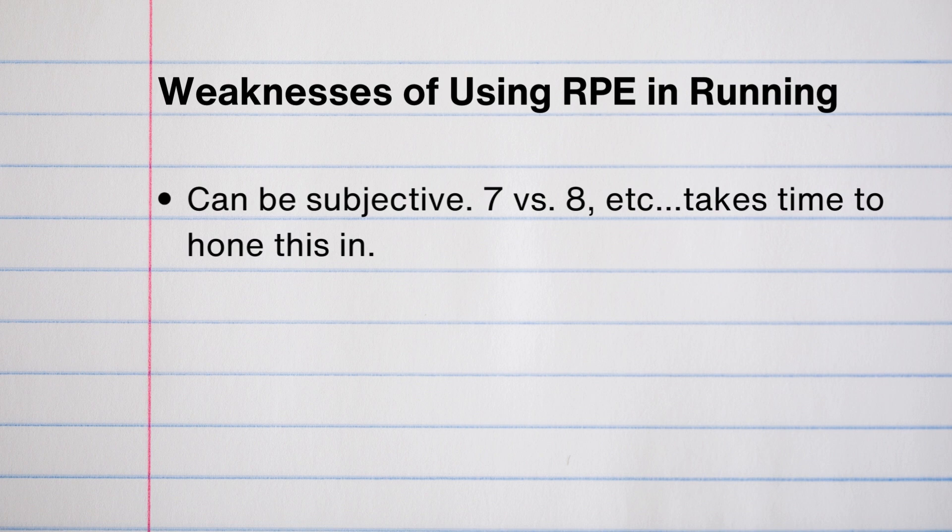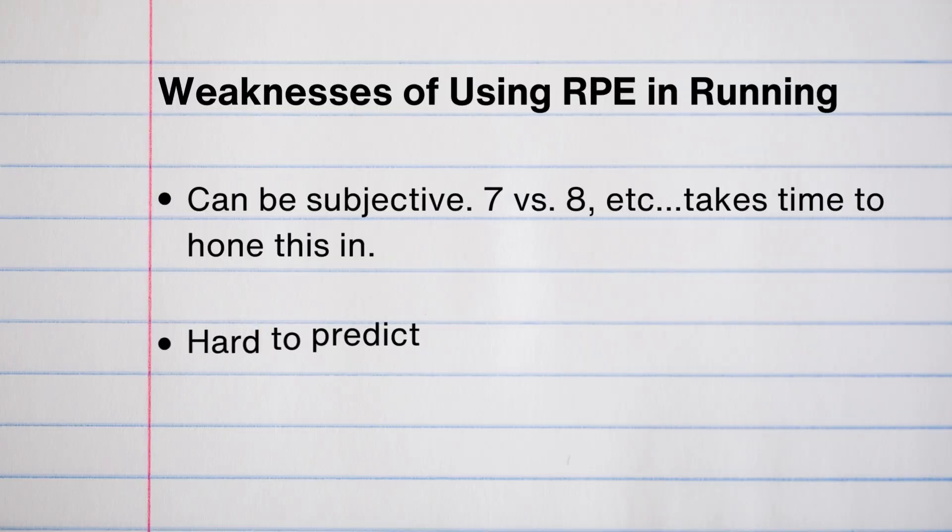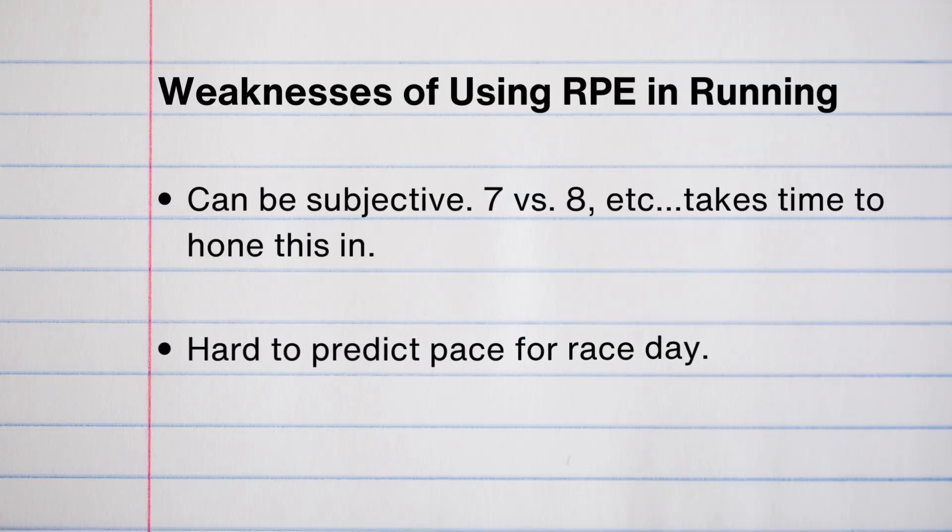Is that a seven or is that an eight? It can be really hard to know. The good thing though with RPE is we're not looking for perfection — we just need to be in the ballpark. Another weakness is it can be hard when you only run by effort and get to race day not really sure what pace you should be running. It can certainly be valuable to learn to race by effort as well, but most people want a better understanding of pace when they get to race day, and that's totally understandable.